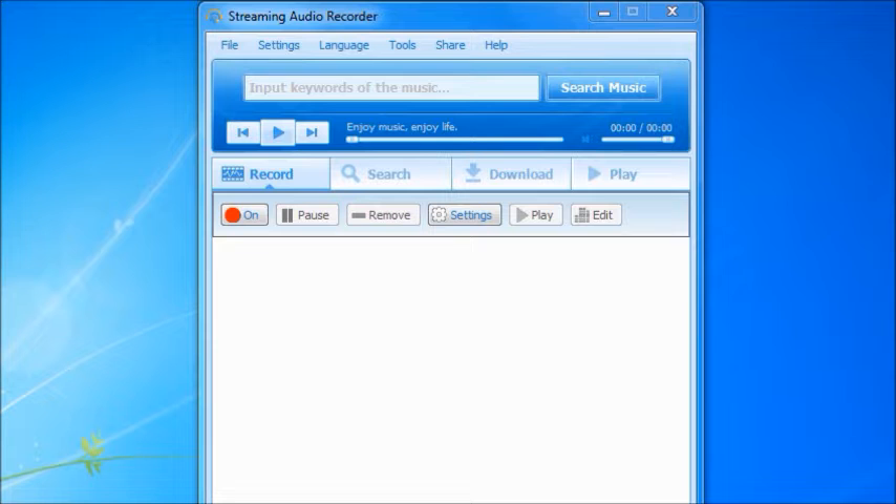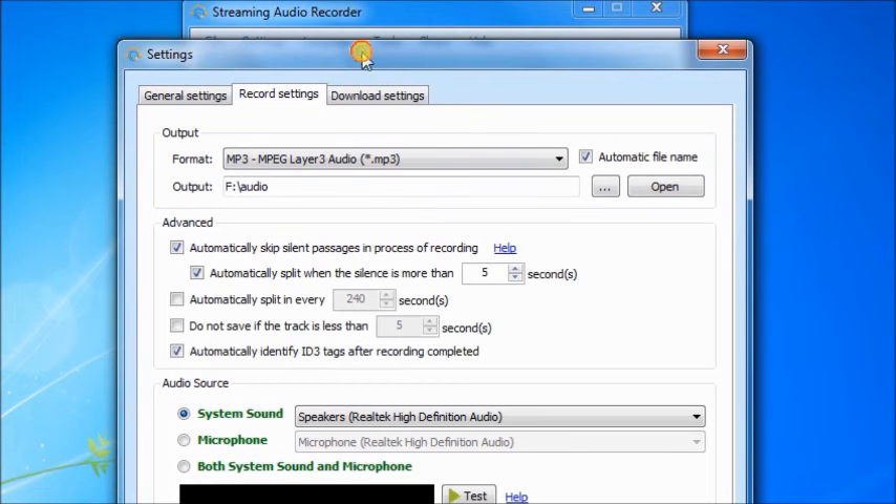Compared to its free audio recorder, it comes with more powerful features like searching songs, batch converting audio files, editing audio, and burning CDs, etc.